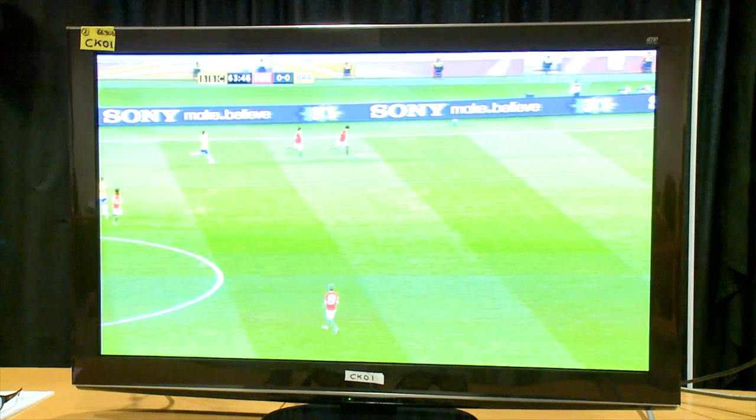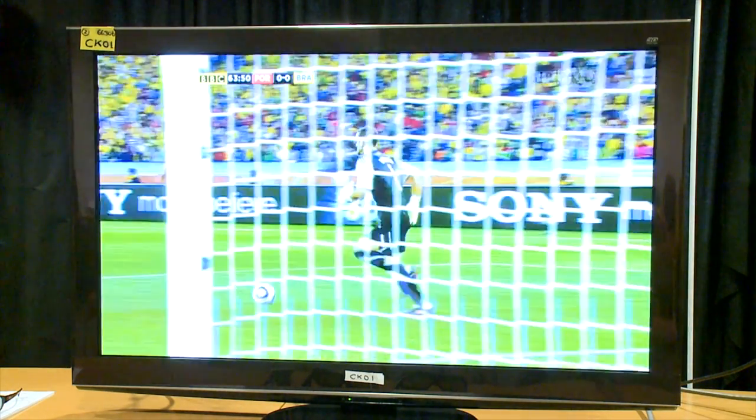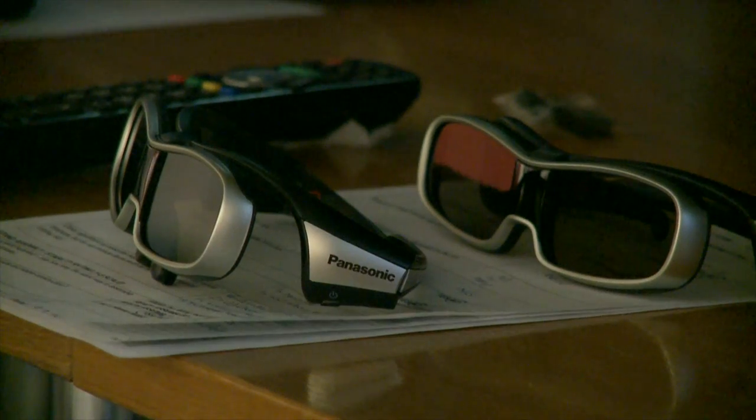First up was the Panasonic 50-inch plasma, the VT20 — their flagship model. It had a great 3D picture, really strong on depth with a natural-looking depth, rich colours, nice resolution, and good smooth movement. There was a slight problem with picture noise, and the picture is quite dim, which is not unusual for a plasma, so turning the lights on can be a little bit of an issue. One of the main things we found with the Panasonic were the terrible glasses — they were really uncomfortable to wear, really clunky, and let quite a lot of light flicker in at the sides.